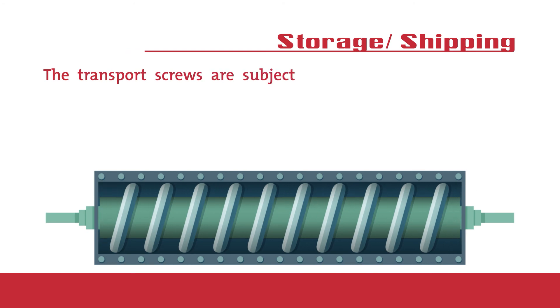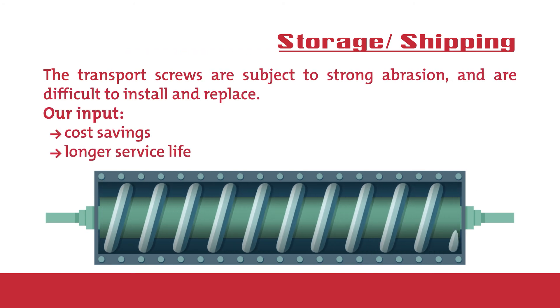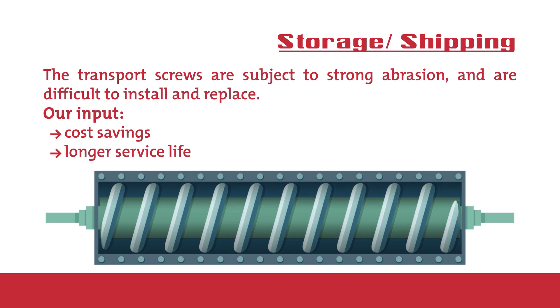Storage and shipping. The transport screws, for instance, are subject to strong abrasion and are difficult to install and replace. Our coating services ensure cost savings with a longer screw service life.